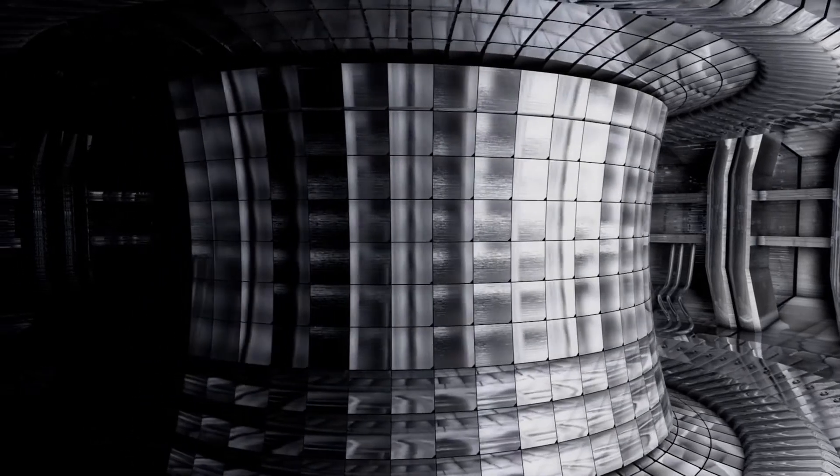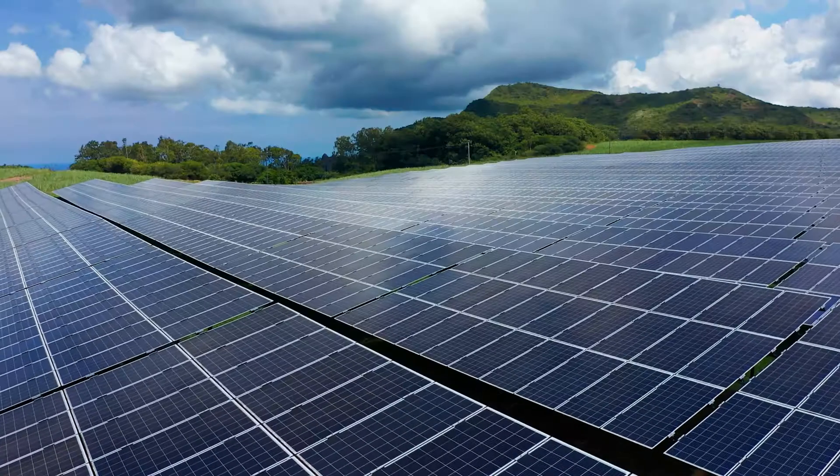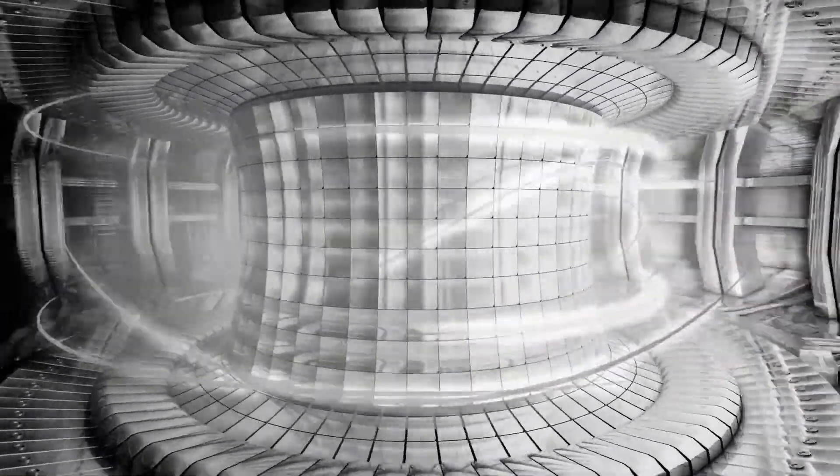One of our catchphrases that we use at the lab is 'a star in a jar,' or having the sun here on earth. Fusion is important because it can supply steady power that's not dependent upon weather and environmental conditions like some other kinds of carbon-free power. A fusion system can make 24-7 electrical power that can be a key part of a future energy economy that's carbon-free. It's the efficiency of a fusion power device that has the potential to be an answer for alternative energy.